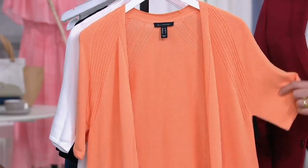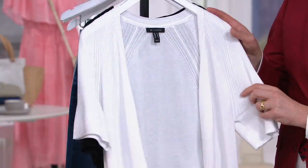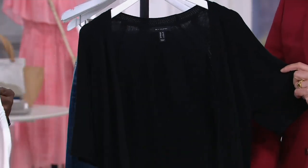Cantaloupe — one of our new delicious colors, I think it's awesome, very juicy. Then we have white, which is nice to have as a fresh white short sleeve cardigan. And last but not least, the black, which is what I just slipped on.